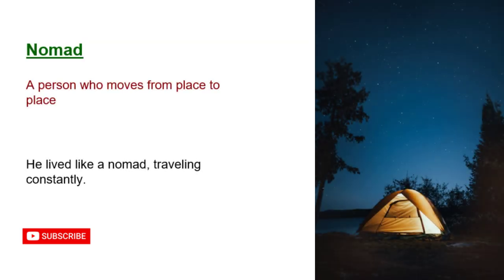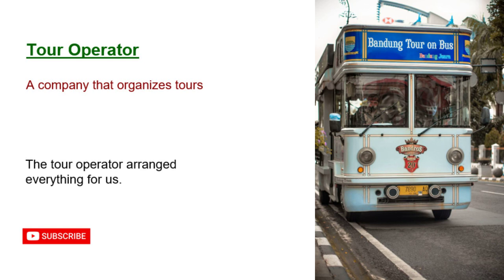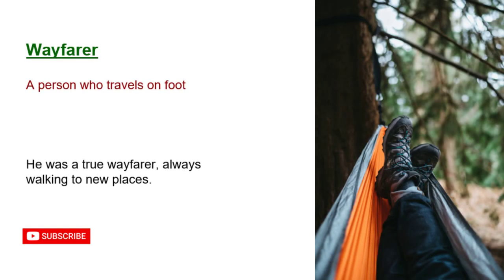Nomad: a person who moves from place to place. He lived like a nomad, traveling constantly. Reservationist: a person who books accommodations. The reservationist helped us find a good hotel. Tour operator: a company that organizes tours. The tour operator arranged everything for us. Wayfarer: a person who travels on foot. He was a true wayfarer, always walking to new places.